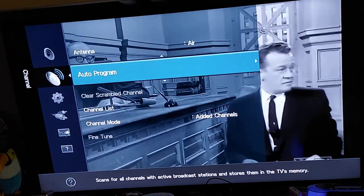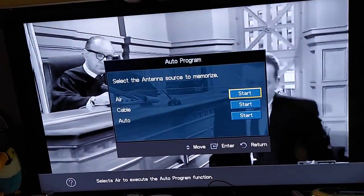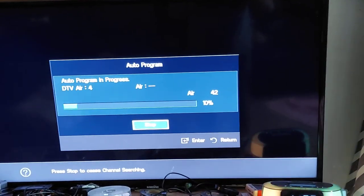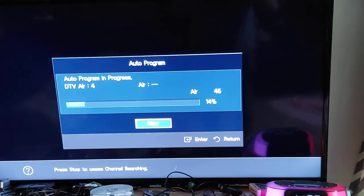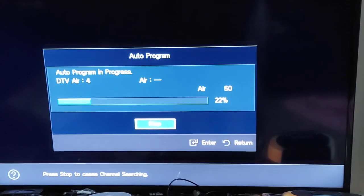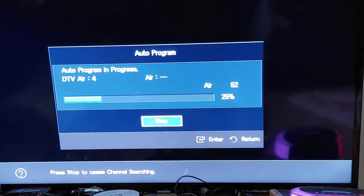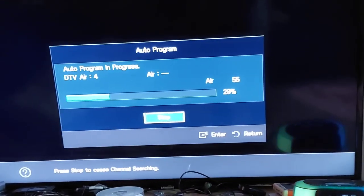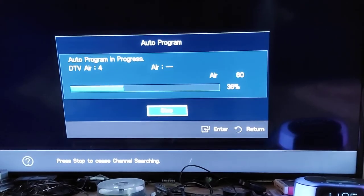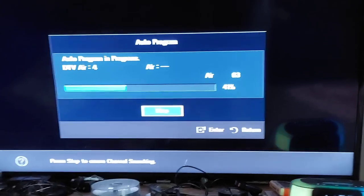I'll do a walkthrough on the scan. I'm going to hit start. It'll take a minute or two for this to do. I usually let it just go through the upper channels — it'll just cycle back around because there's nothing above RF 36, so it'll just cycle back around.